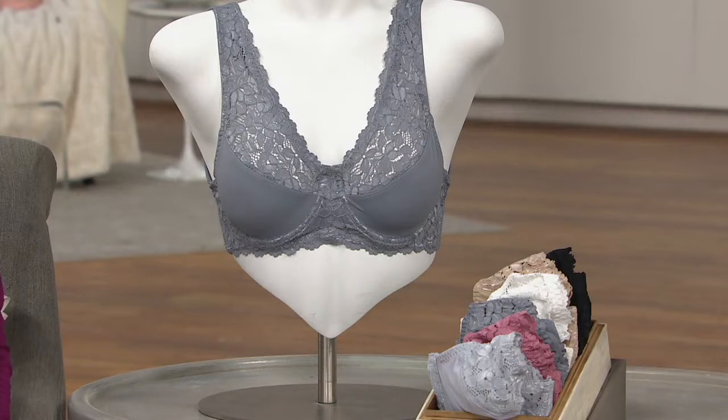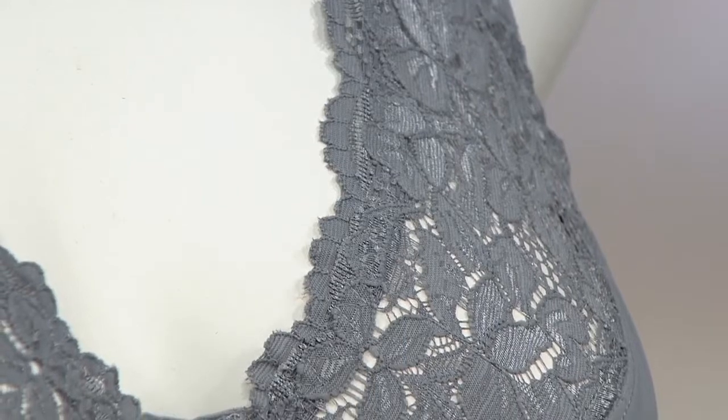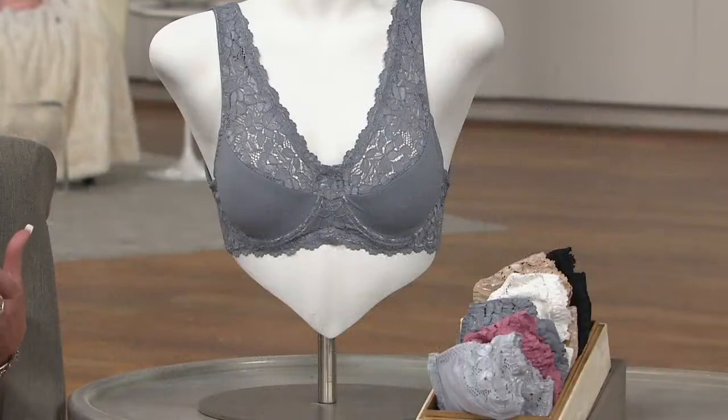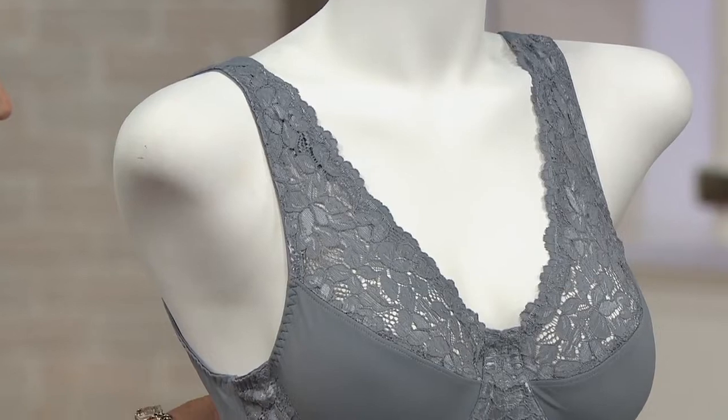This is a bralette unlike other bralettes that are out there in the market. Bralettes and summertime are perfect together. Our bralettes have gotten so very popular because women want to feel comfort, but at the same time they want to feel pretty, uplifted, supported, and again round smooth shaping. And if you want that little bit of lace to show under your sundresses, by all means do it — sundresses, tank tops, sleeveless, whatever the case may be.